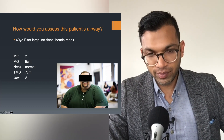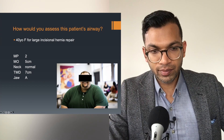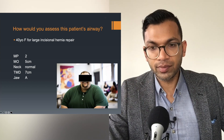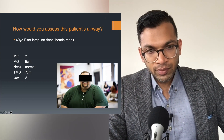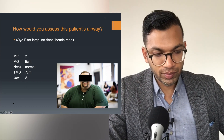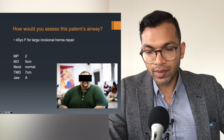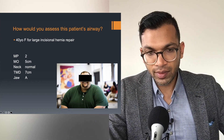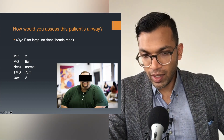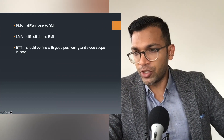It's for an incisional hernia repair. If he was having something like a scope where he had to support his own airway, all that soft tissue might cause some problems. For an LMA, insertion should be fairly easy. He looks like a larger guy, so ventilating might be a bit more difficult. For an ETT, with those numbers it doesn't look like it should have too much trouble.